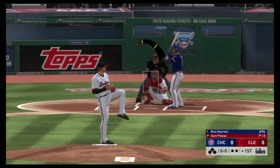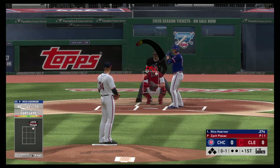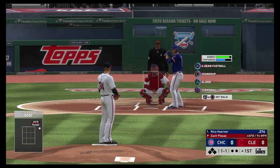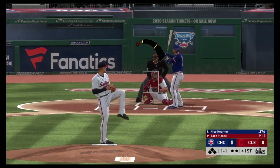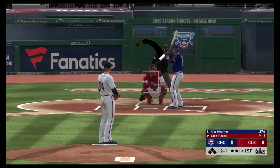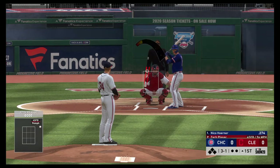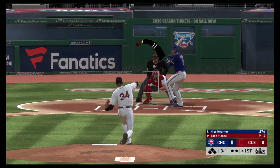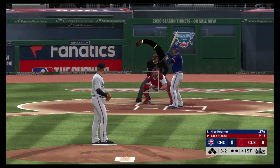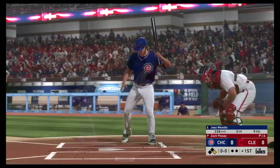First delivery to him on the way. A cool 47 degrees tonight at first pitch. The count goes to 1-1, then ball two, then 3-1 as he misses. Can't keep that one fair, and now the count's full. He lays off all four, and the leadoff man is on to begin the ballgame.